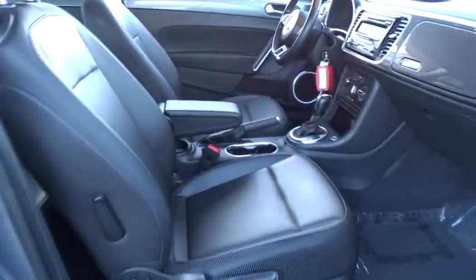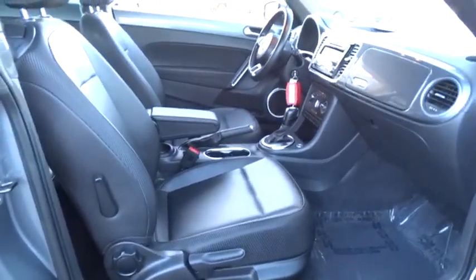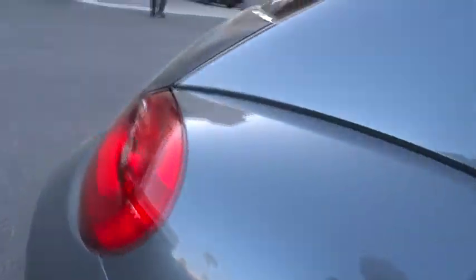Here are some of this vehicle's great options: traction control, stability control, power steering, air conditioning, front automatic transmission, front-wheel drive, and cruise control.